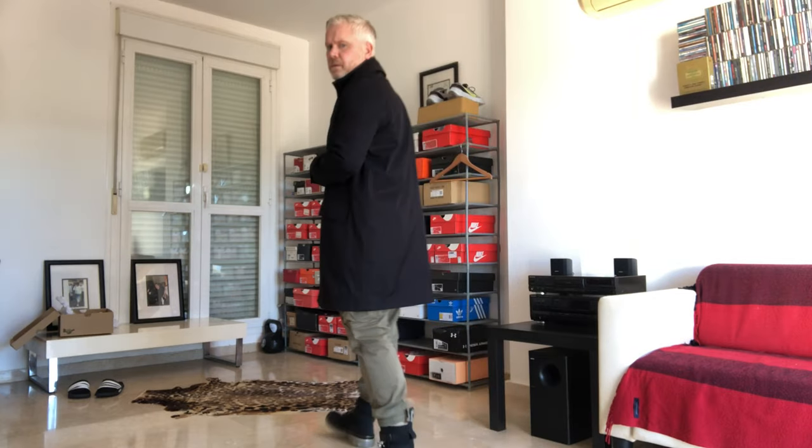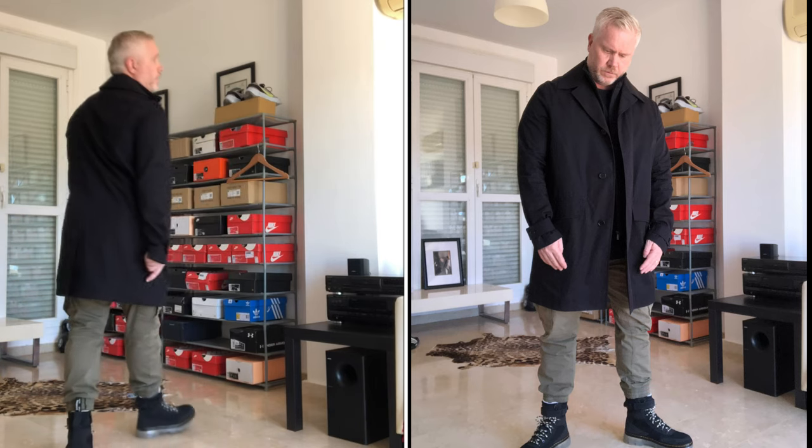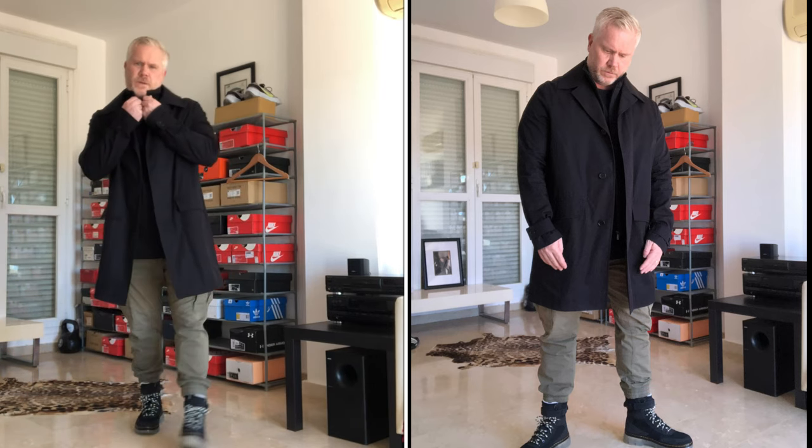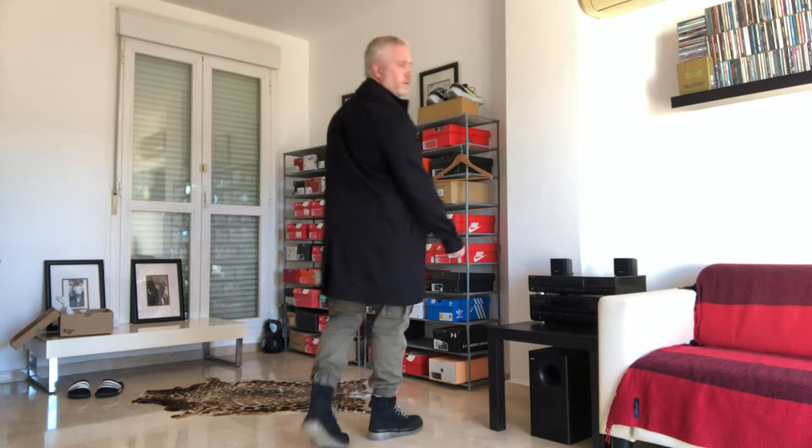Here we have the last outfit, outfit number five. As I mentioned at the start, the trench coat got its name because it was worn by soldiers in World War I in the trenches. So to keep with that military feel and tradition of where the jacket came from, I've paired it with a pair of combat trousers and a pair of Dr Martens. Again, it just showcases the versatility of the jacket and how great it really is.